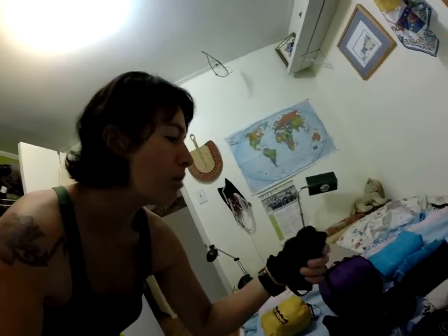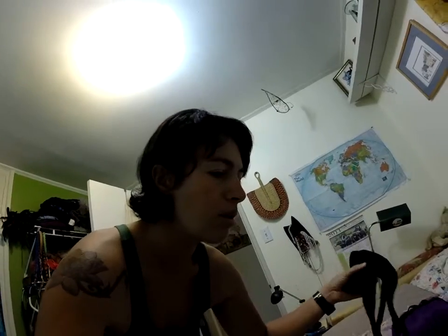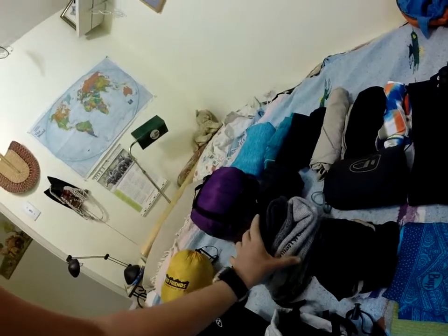So here we got the clothes for Denali. It's a lot of layers, so let's start from the beginning. Pretty much you got five underwear and only one top — a bra. And then I got four socks, all merino wool: one super thick, one thick, one medium, and one thin.